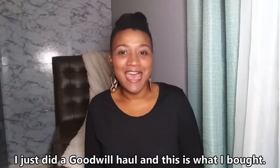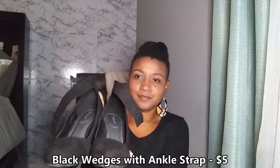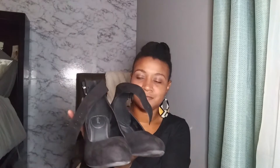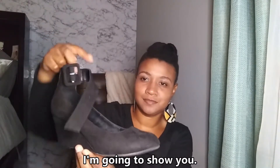I bought these black wedges with the ankle strap for five dollars, and I'm going to pair these shoes with some of the outfits that I'm about to show you.